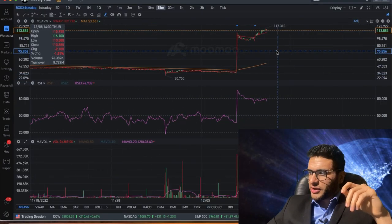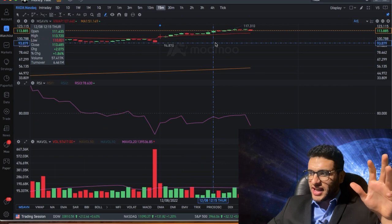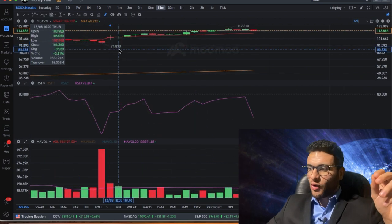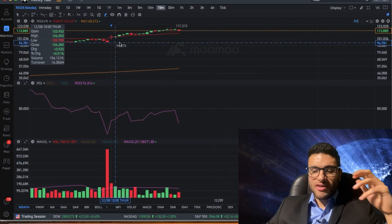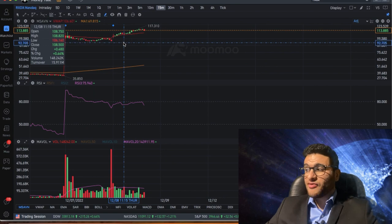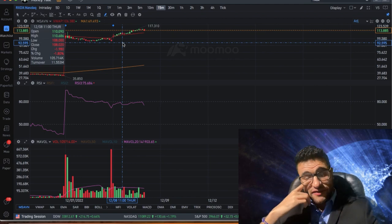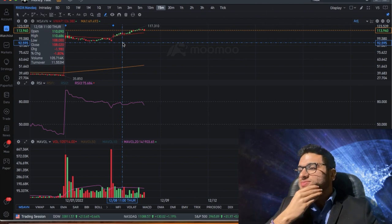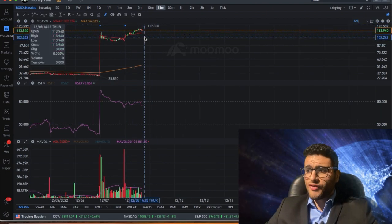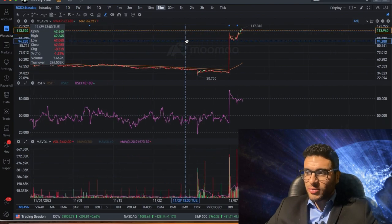Here we have the chart. A clear support level is going to be around $95. I know it did hit $94.87, but when I say $95 is support, I don't literally mean if it breaks $95 it's going back down to $30. What I'm saying is that the $95 level represents a range — roughly $95 down to $90. Be mindful of that: support levels aren't exact to the cent.